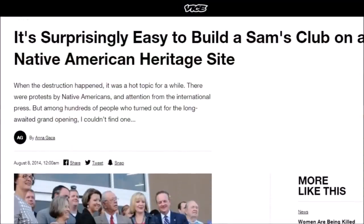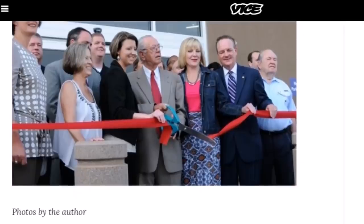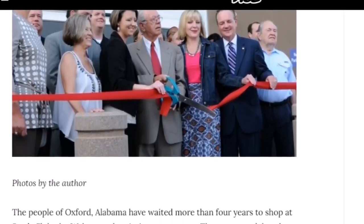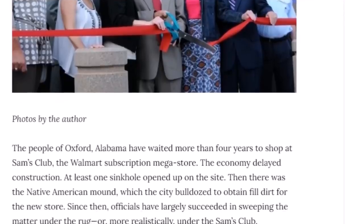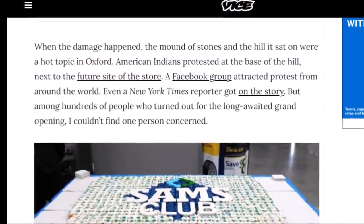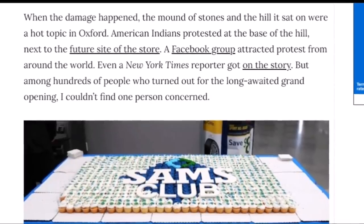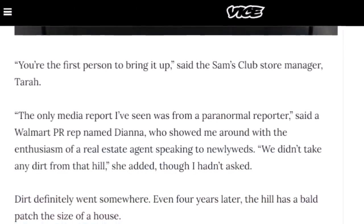I'll leave a few links below. Most are old. One headline reads: 'It's surprisingly easy to build a Sam's Club on a Native American heritage site.' Here are people at the grand opening, all smiles. It says the people of Oxford, Alabama waited more than four years to shop at Sam's Club — the Walmart subscription megastore — the economy delayed construction, at least one sinkhole opened up on the site, and then there was the Native American mound, which the city bulldozed to obtain fill dirt for the new store. Since then, officials largely succeeded in sweeping the matter under the rug — or more realistically, under Sam's Club. When the damage happened, the mound of stones and the hill it sat on were a hot topic in Oxford. American Indians protested at the base of the hill. But among hundreds at the grand opening, the reporter couldn't find one person concerned.